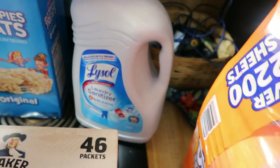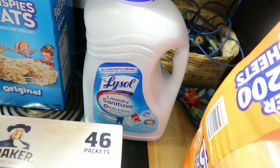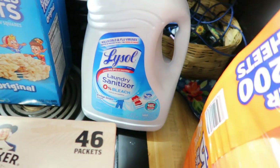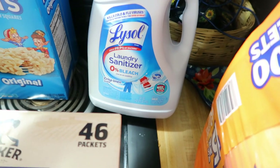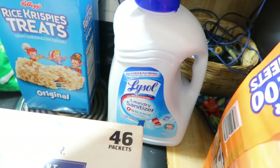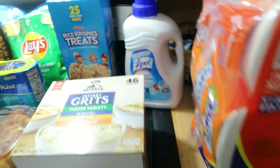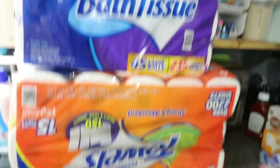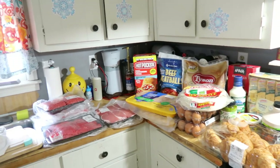I got some Lysol laundry sanitizer. I usually buy it at Walmart, Kroger, or Target, but this was a really good price for this size — it's 150 fluid ounces and it was like $15, so that'll last us a long time. And I just got some paper towels and toilet paper. That is everything that I got at Sam's Club.